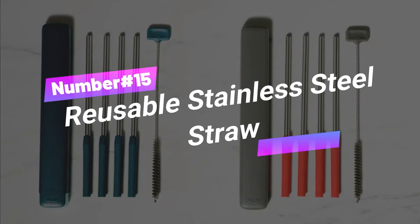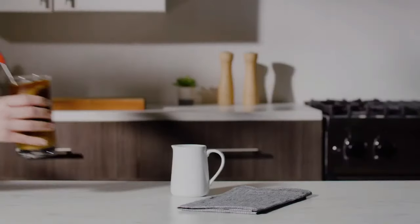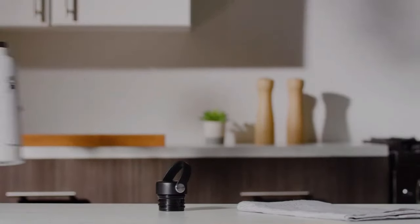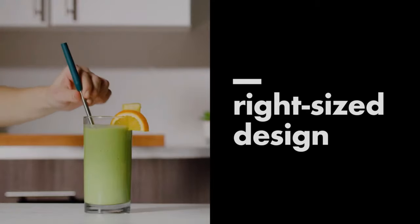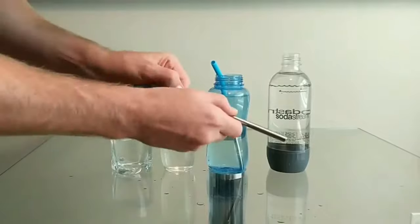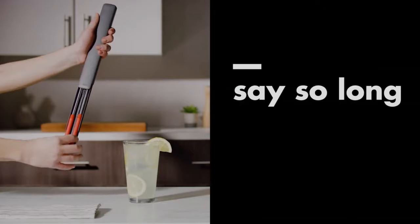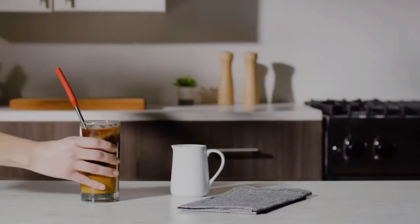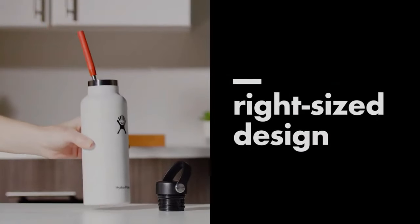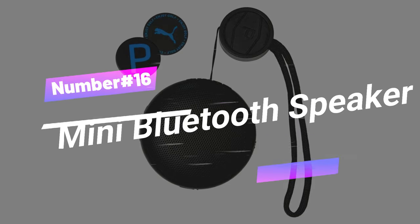Number 15: Reusable Stainless Steel Straw. An eco-friendly alternative to disposable straws — sip in style and save the planet with the OXO Good Grip Stainless Steel Reusable Straw Set. This four-piece set includes two 10.5-inch stainless steel straws, a cleaning brush, and a handy carrying case. Built to last with 18/8 stainless steel, these straws are eco-friendly and reduce plastic waste. The adjustable silicone tips add comfort and are perfect for smoothies.